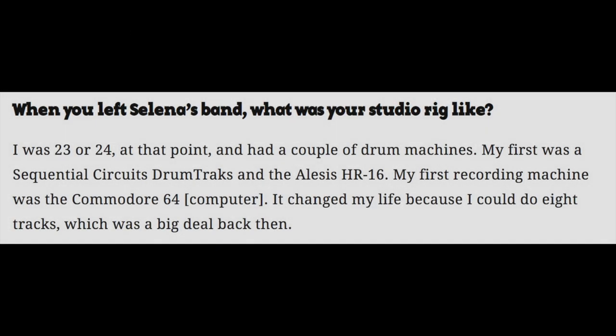In an interview with TapeOP he was asked, when you left Selena's band, what was your studio rig like? He answered: I was 23 or 24. At that point I had a couple of drum machines. My first was the Sequential Circuits Drum Tracks and the Alesis HR-16. My first recording machine was the Commodore 64 computer — it changed my life because I could do 8 tracks, which was a big deal then. He also used the ASR-10 and the Ensoniq EPS-16+.